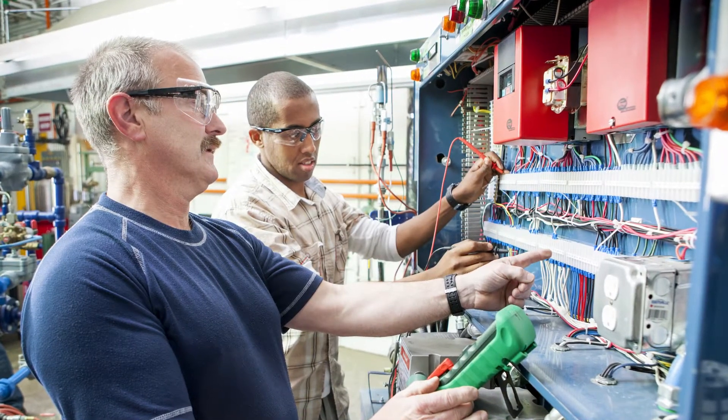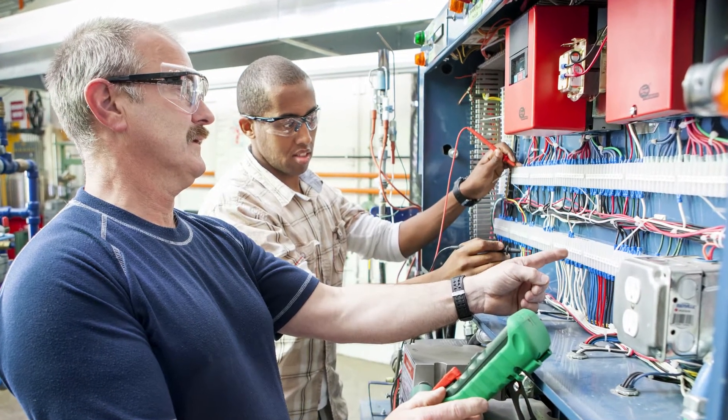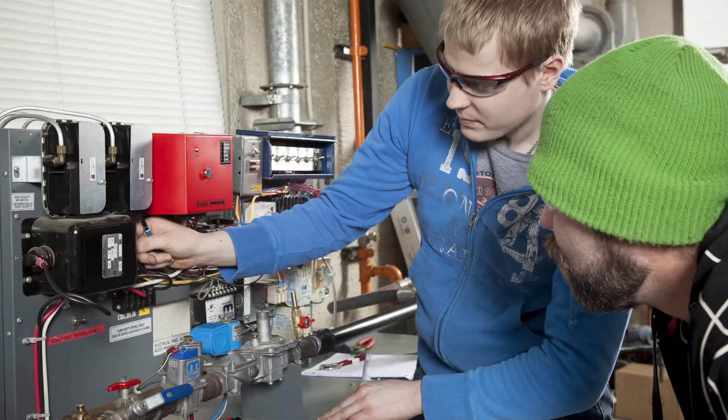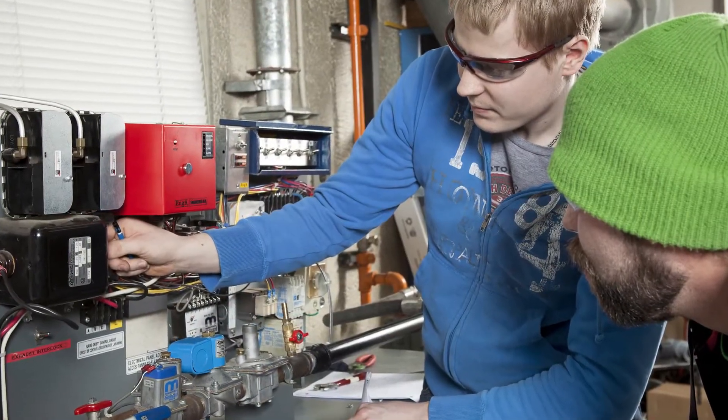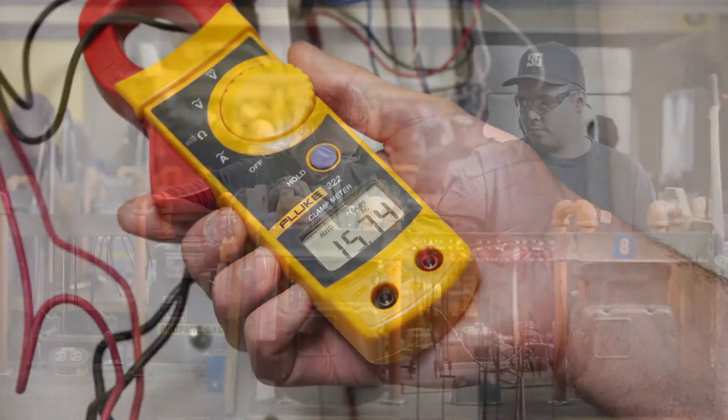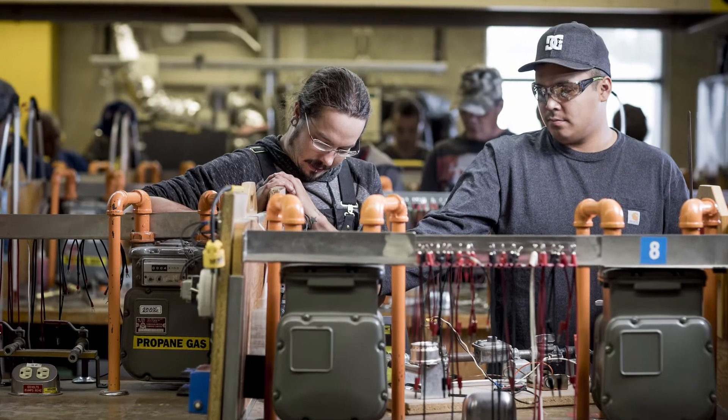We work closely with industry so you benefit from the most current techniques in everything from working with a variety of materials for venting and air supply, to the installation and repairing of underground gas mains, distribution piping or even converting appliances to other fuels.